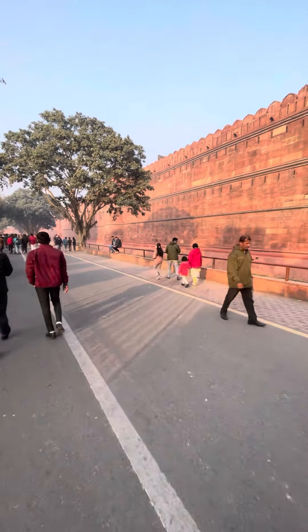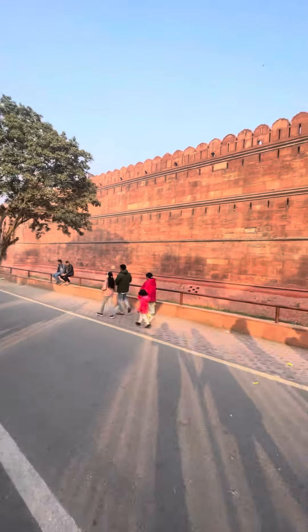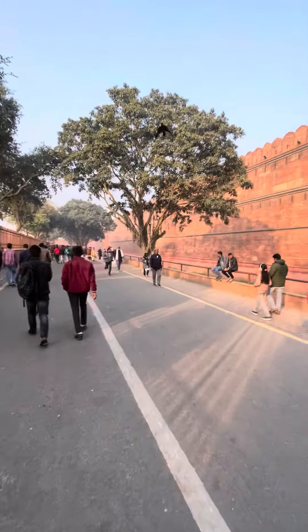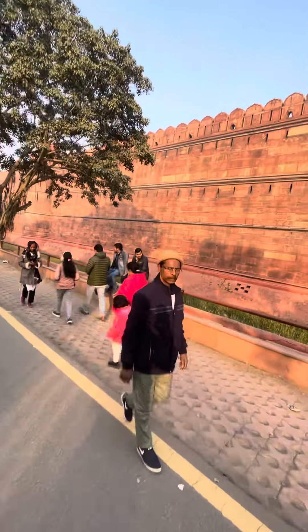Hello everyone, today is a different vlog. I am at Red Fort in New Delhi. You can see how it is made — this is made for protection from enemies.